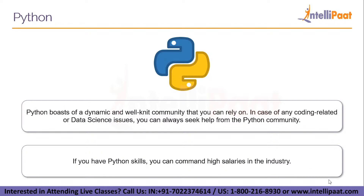Python boasts a dynamic and well-knit community that you can rely on. In case of any coding-related or data science issues, you can always seek help from the Python community. Since it is an open source language, new progress is being made every day. Developers and coders regularly contribute by developing new tools and libraries. If you have Python skills, you can demand high salaries — since Python rules development and data science fields, it promises a high growth graph with huge salary prospects.